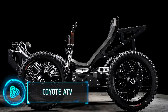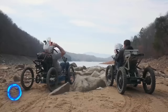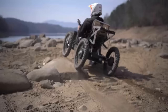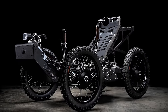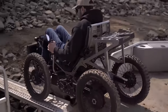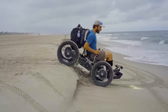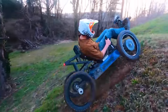The Coyote ATV by Outrider USA is an innovative all-terrain vehicle designed for both adventure and accessibility. It's unique for its four-wheel drive system, which provides outstanding off-road capabilities. The Coyote ATV is not just powerful but also electric, making it environmentally friendly. It's suitable for a wide range of users, including those with mobility challenges. This $10,000 ATV stands out for its combination of performance, sustainability and inclusivity.